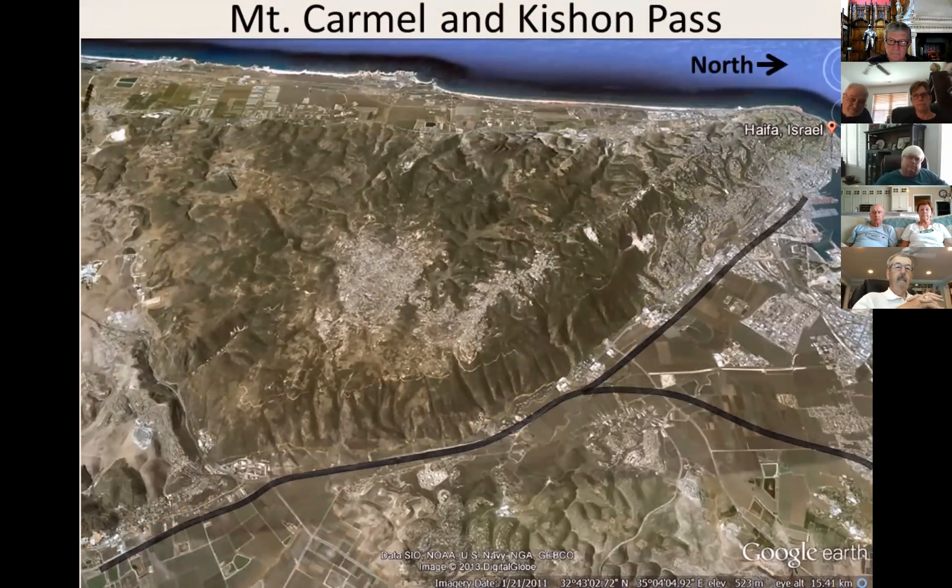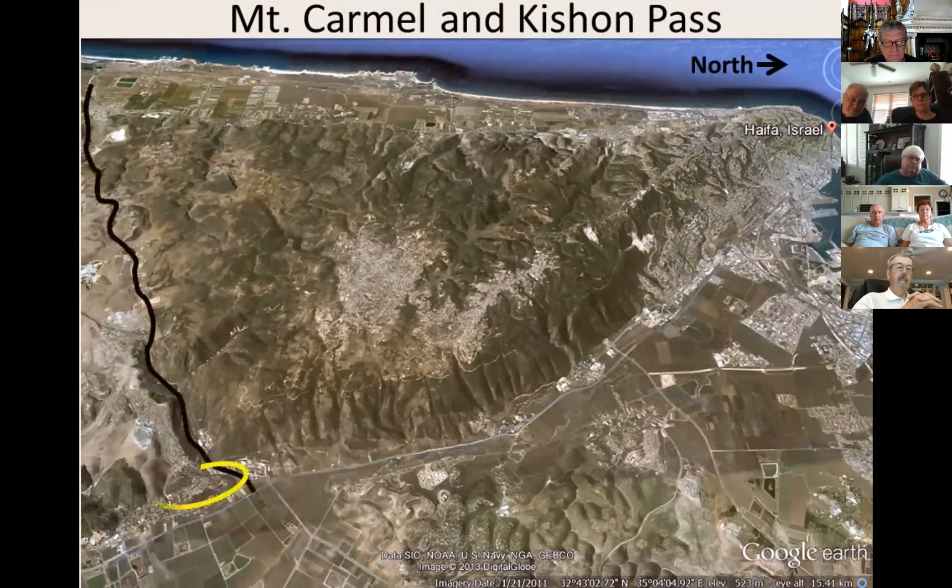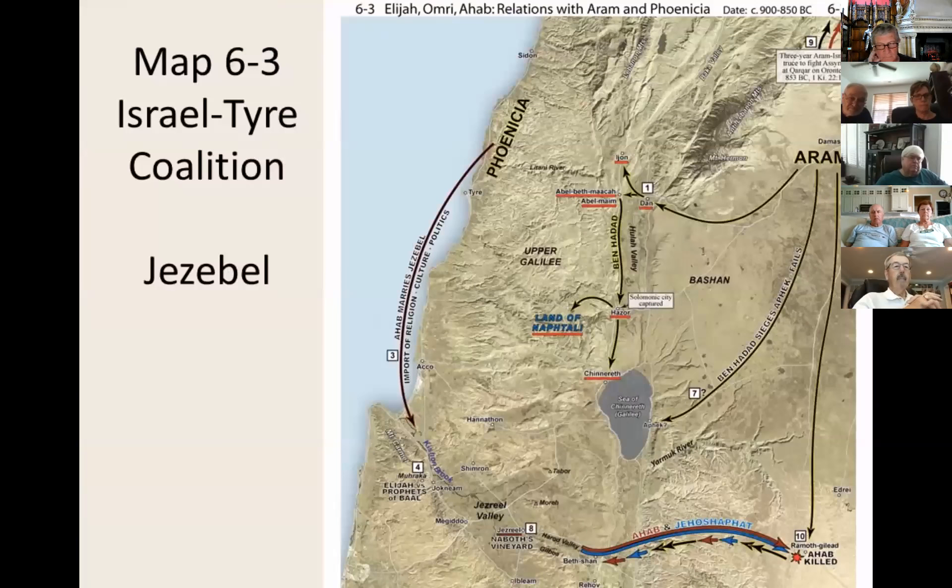Also visible are the Jokniam Pass through Mount Carmel and Tel Jokniam, where the route joins the Jezreel Valley. As Map 6.3 shows, the Israel-Phoenicia Alliance in the days of Ahab and Jezebel utilized the Kishon Pass in the transfer of materials, culture, and religion between these two nations.